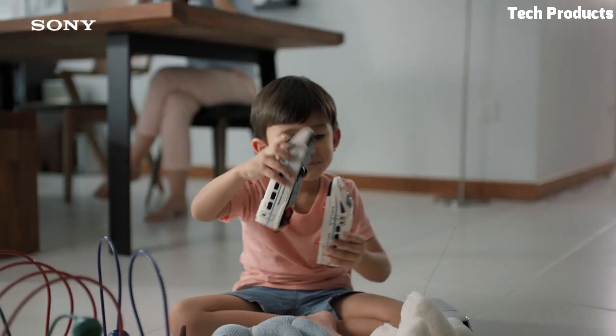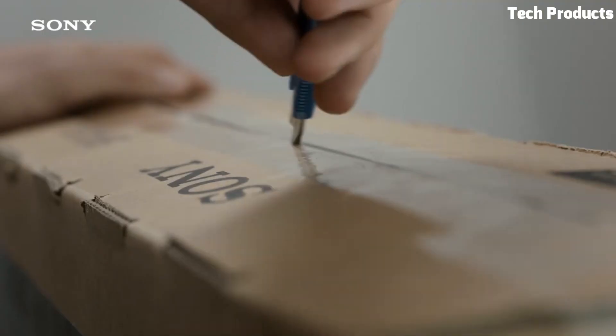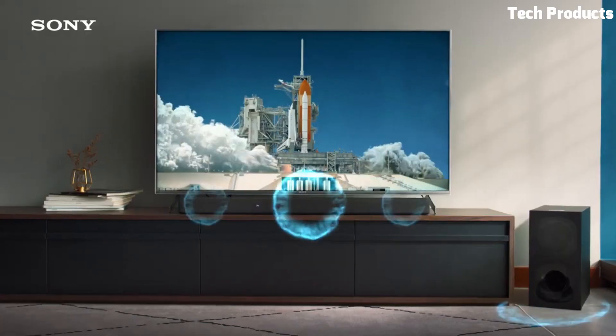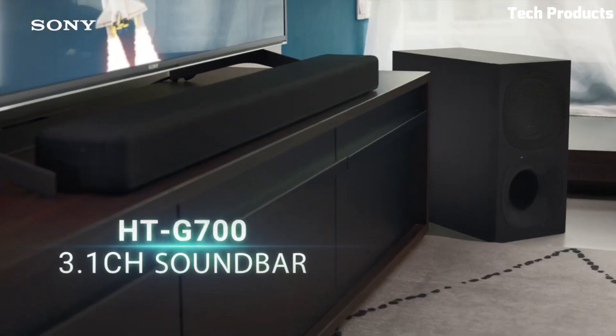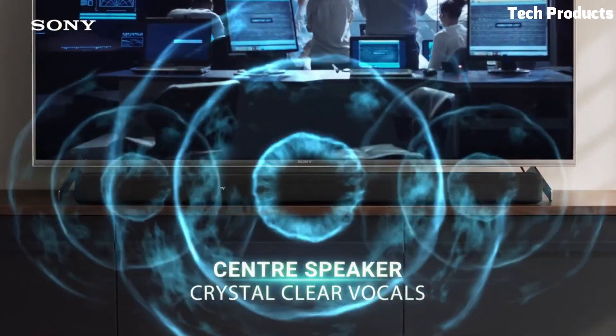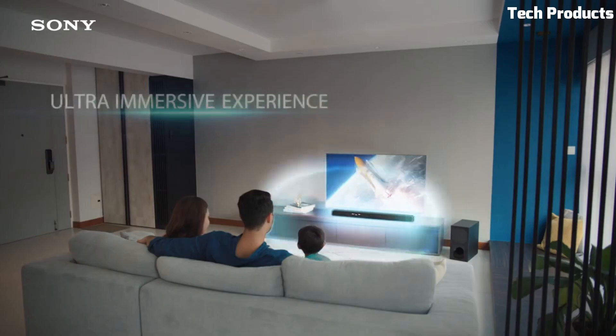The soundbar also features a user-friendly interface that allows you to control the settings and audio levels from your TV remote. It also has a sleek and modern design that blends in well with most home entertainment setups. Overall, the Sony HTG700 is an excellent choice if you want to enhance your TV audio and enjoy a more immersive home theater experience.